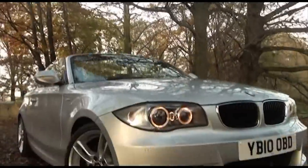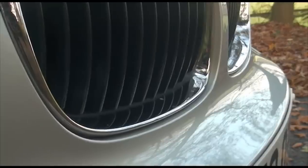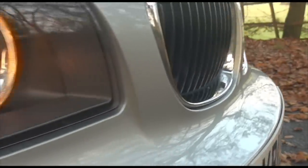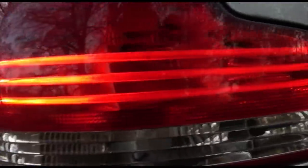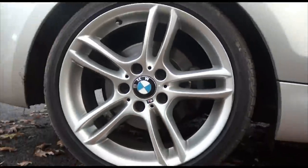Launched in late 2007, the 1 Series Convertible has been the bestseller in its class, with rivals from Peugeot, Audi, Volkswagen, and others. The model we're looking at here is the 120D M Sport.